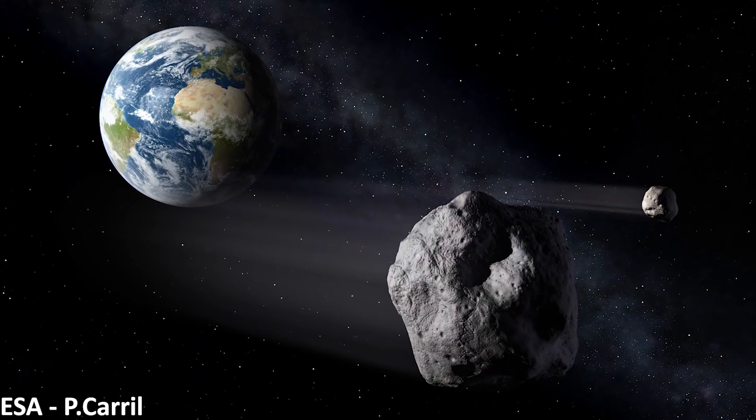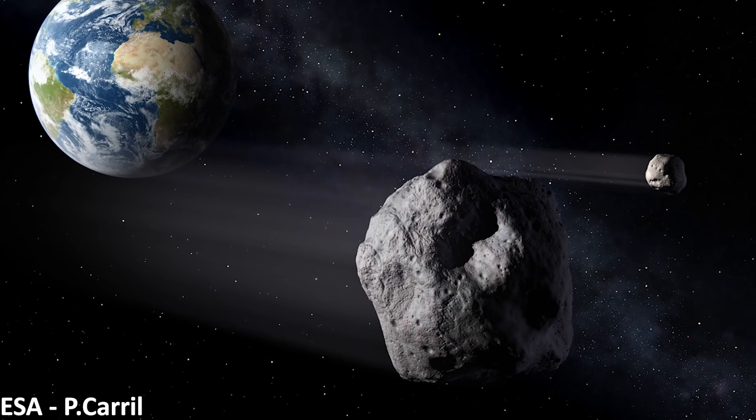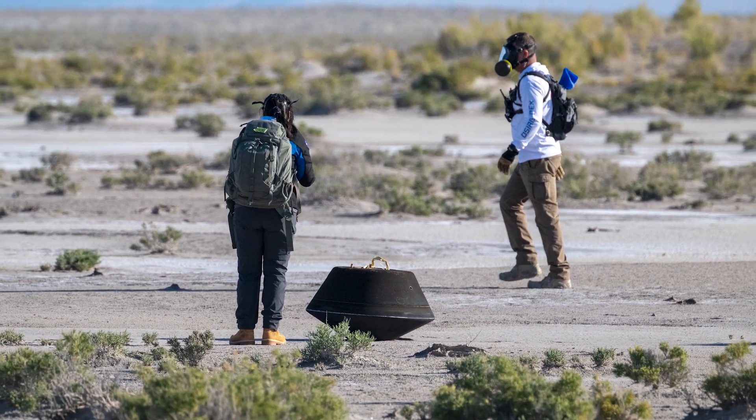The spacecraft that dropped off the asteroid samples hasn't ended its mission though — it will continue to fly through space in search of more knowledge about asteroids. It's currently heading to rendezvous with the asteroid Apophis, which is due to come within 20,000 miles of Earth near the closing of the decade. It will be after this flyby that the spacecraft will come into orbit of Apophis, hopefully allowing us to take advantage of a rare opportunity to study the effects the close flyby had on this massive space rock. We very much look forward to seeing what the samples from Bennu are able to teach us about the solar system and our origins.